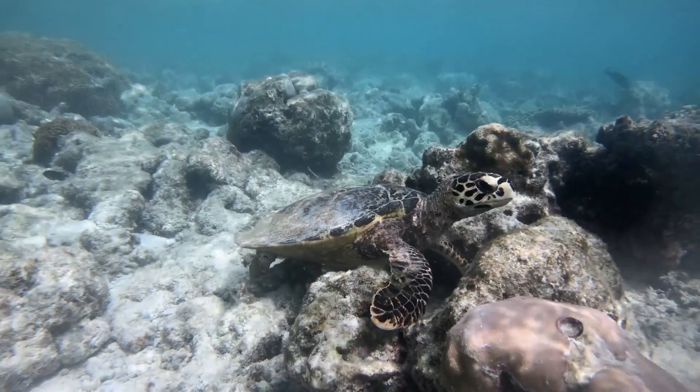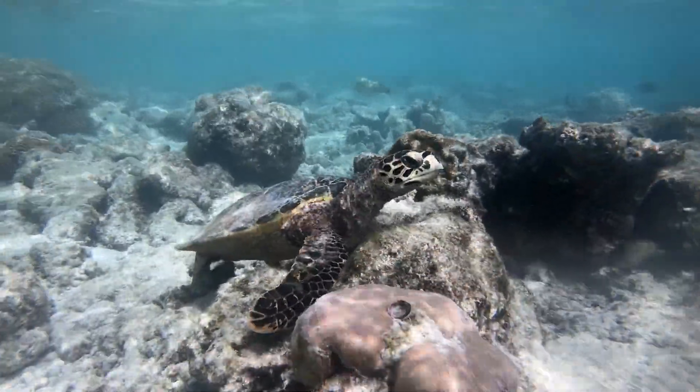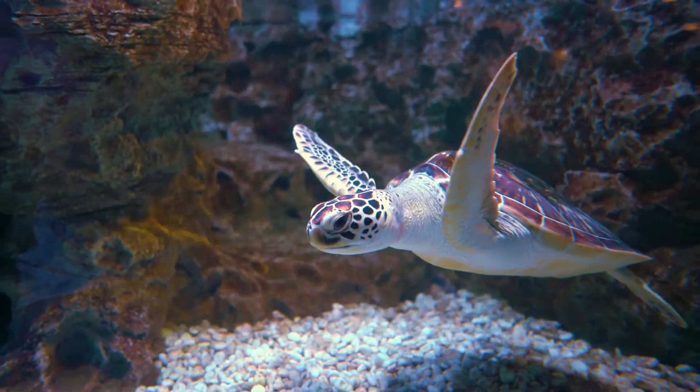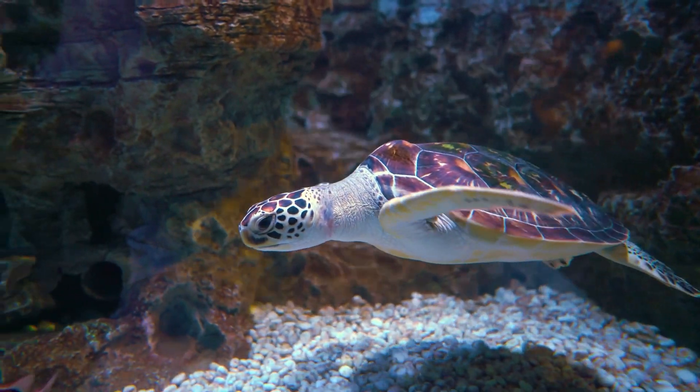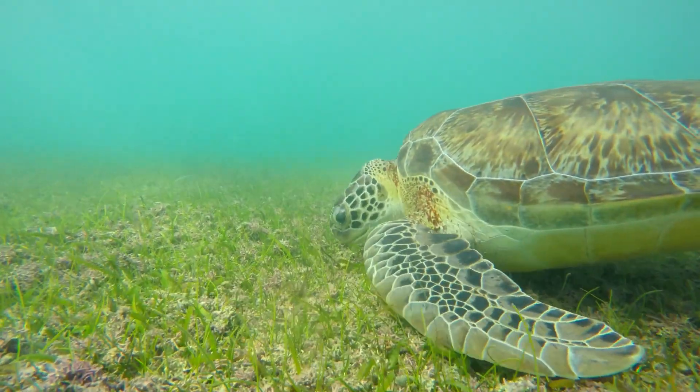One of the things we're trying to figure out is what do they do once they get to that almost adult stage? When do they leave? How do they travel? Where are they headed? Lots of really important questions for the protection of these animals.